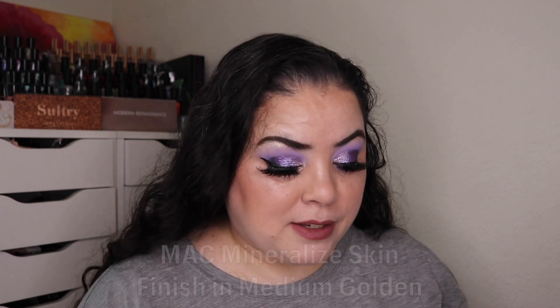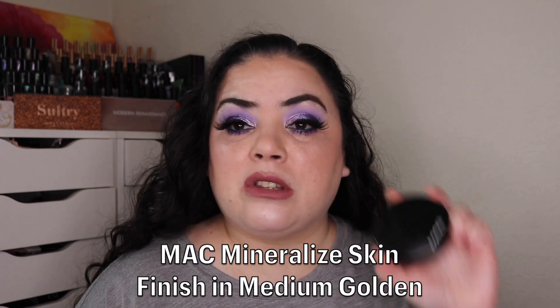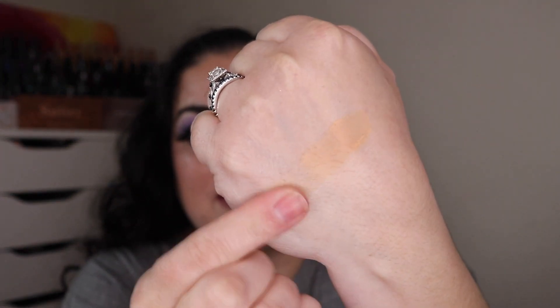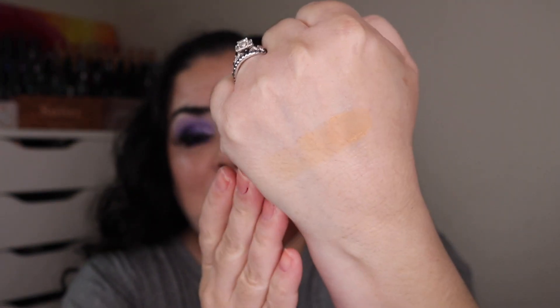Next for the letter M is my MAC Mineralize Skin Finish in the shade Medium Golden. I just used this one time over the past month. I don't have any weight difference or anything. I'm not quite sure what to do with this — I bought this when I was at my tannest so this is too dark for me. I don't know if I should use this as a light bronzer or if I should wait until summer to see if I get that tan. I'm gonna have to get creative with this. I do want to try to finish this up this year. This is my oldest makeup product.